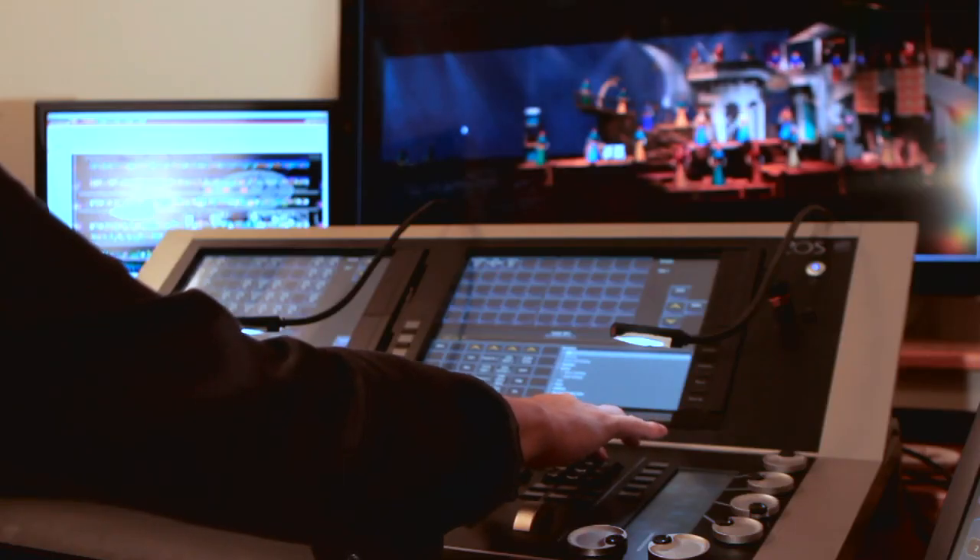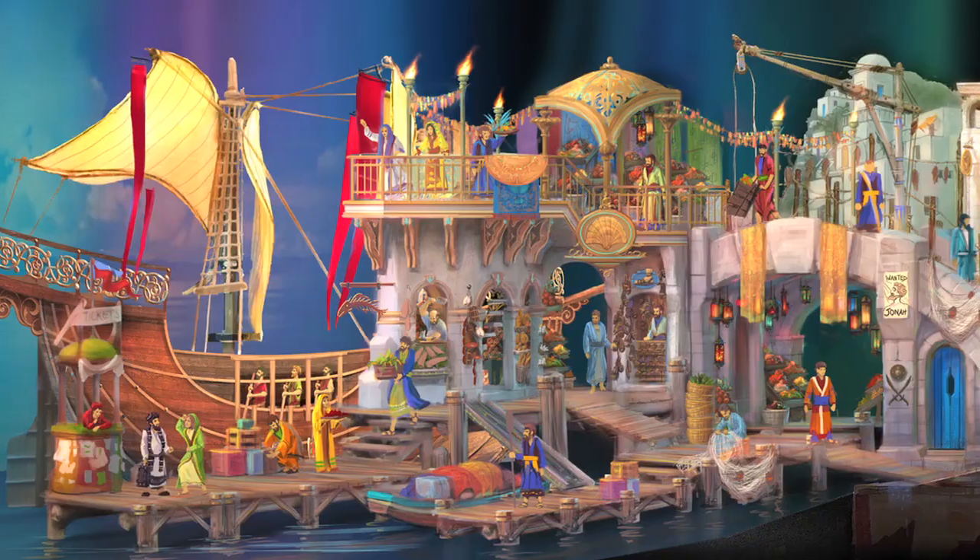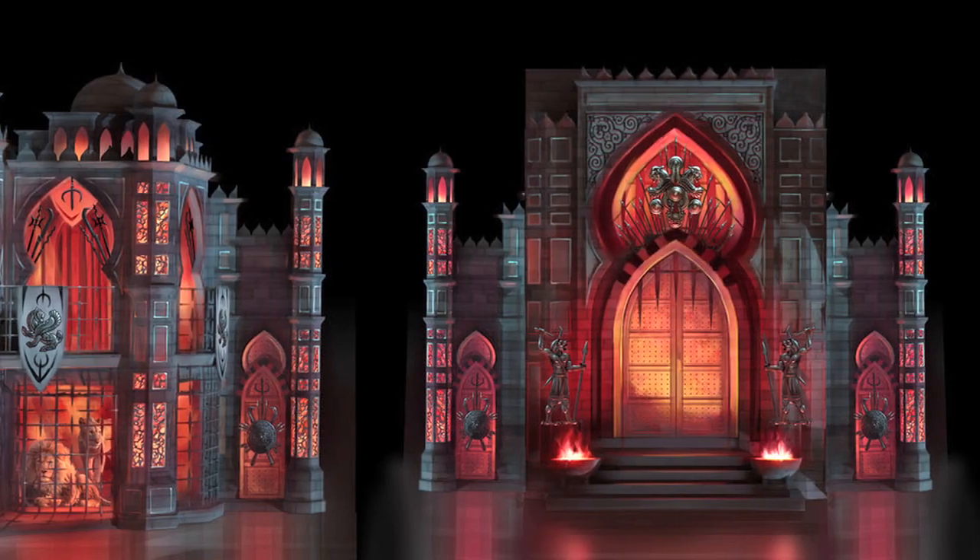From there, I will start looking at costume colors, I will start looking at set colors, look at art renderings from the art department, and start determining what colors go best with the show.